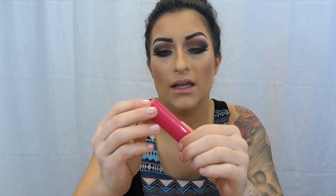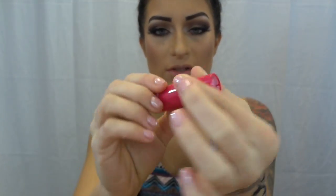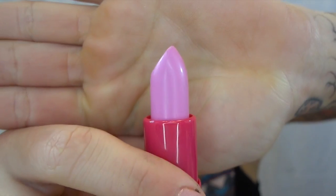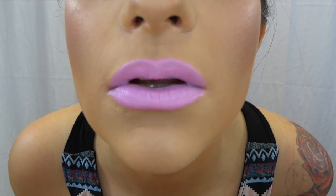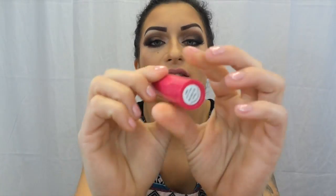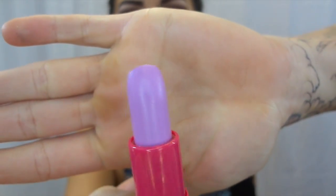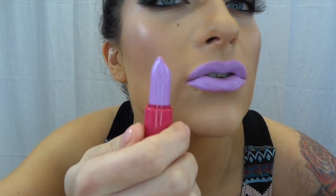The first color I'm going to show you is called Boom — I think these are the Pop Art lipsticks. This one is like a baby pinkish purple. The next color is called Wham, and this is also one of their Pop Art lipsticks. This one's like a lavender. It's very true to its color — it's very opaque, which is nice.